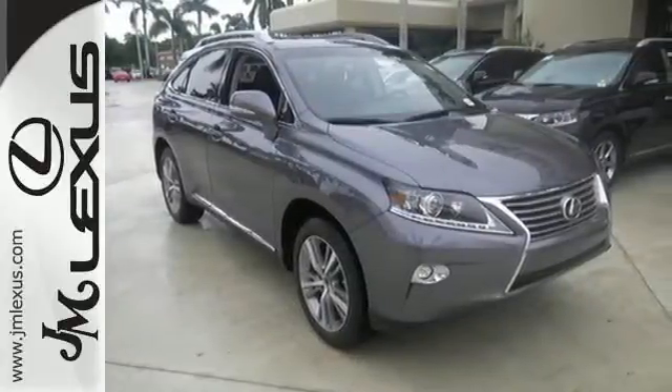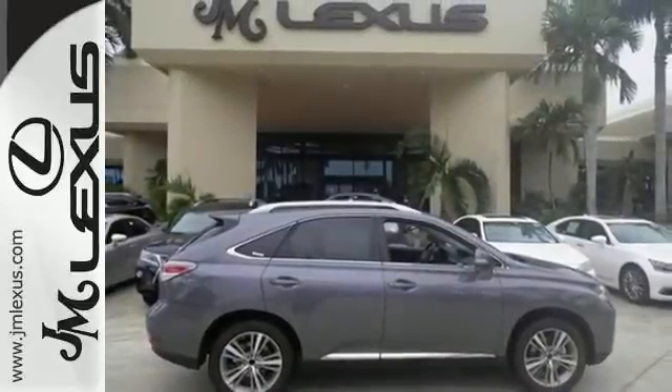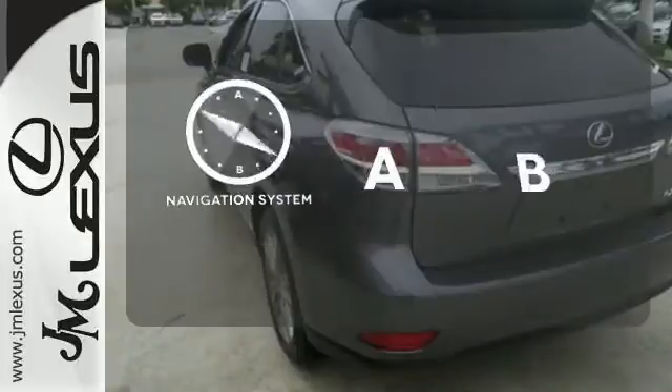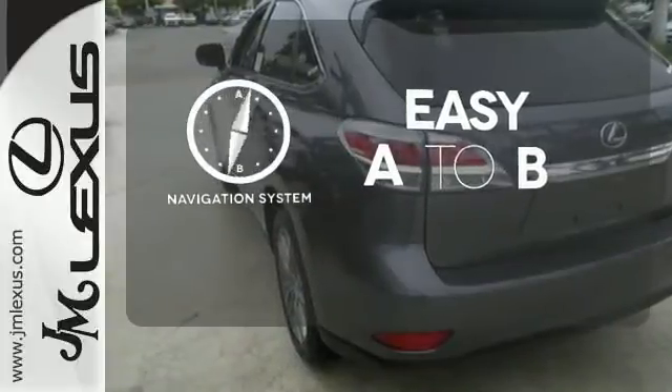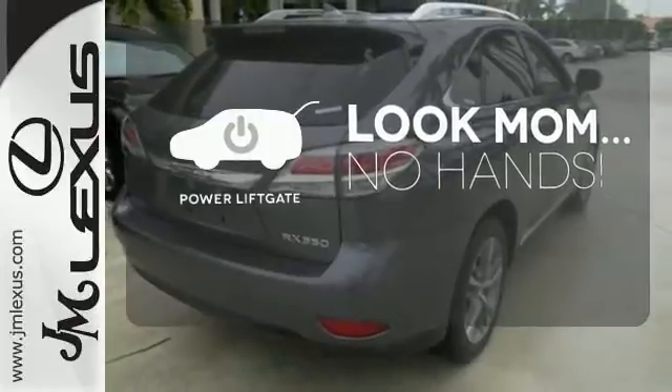The interior is designed to impress with a premium sound system, leather upholstery, and smart technology like Homelink and Bluetooth. Feel confident getting from point A to point B with the navigation system. Enjoy the hands-off ease of rear door operation with the power liftgate.